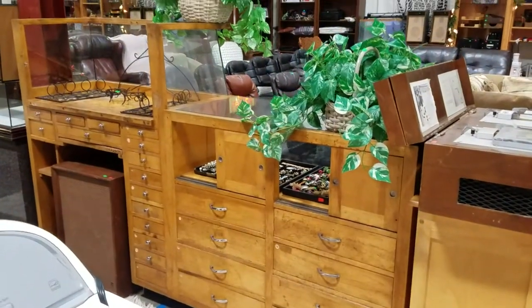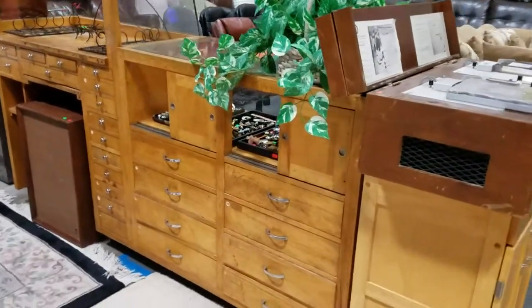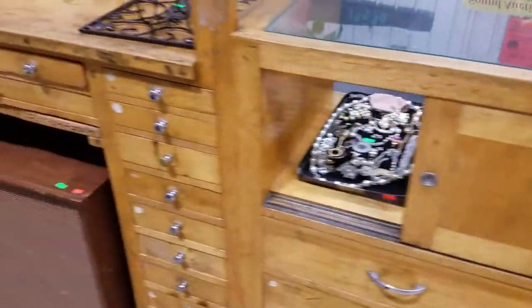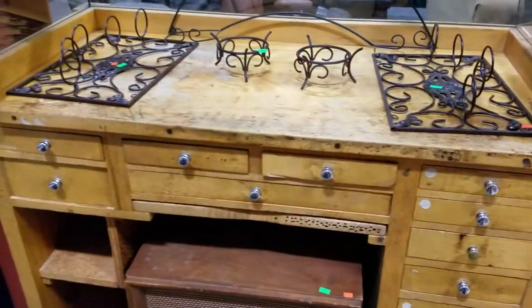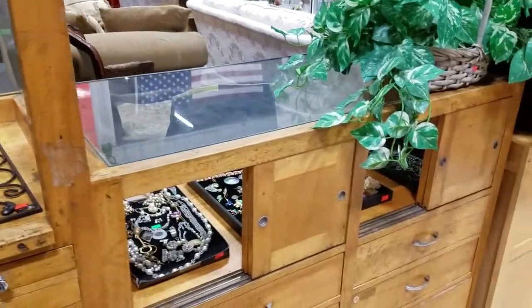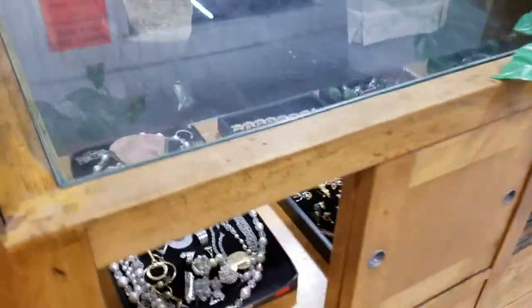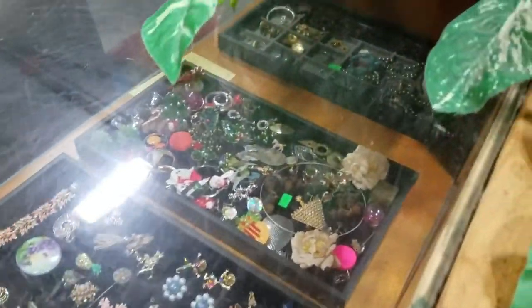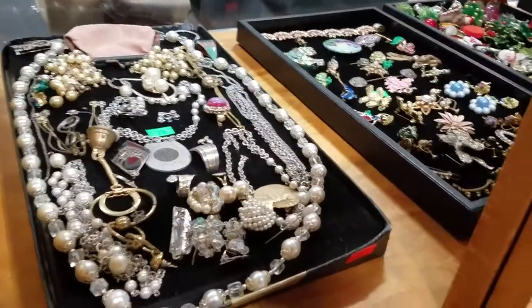Got this great display case — it's like a jeweler's workbench with the display, lots of drawers, solid wood with a glass front, glass display. Some great fashion jewelry here in the display, so you can see the display works.